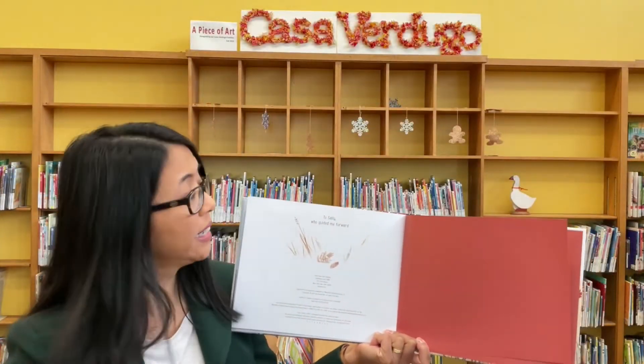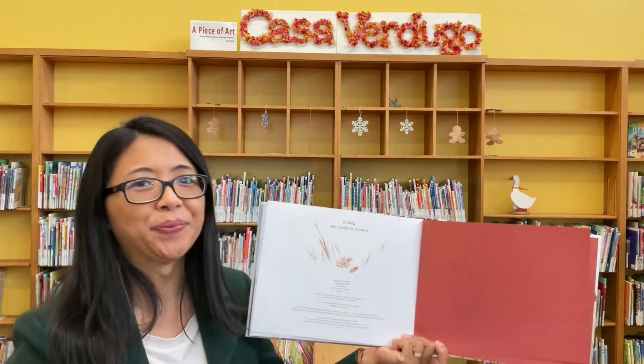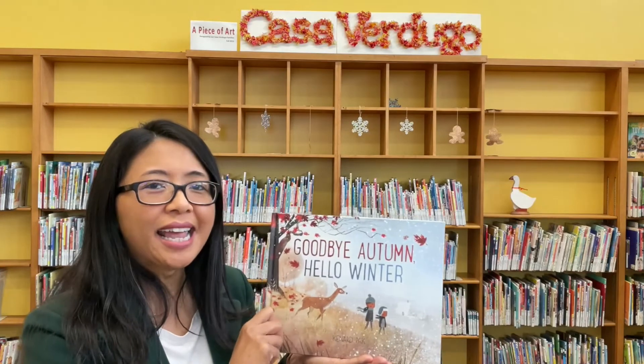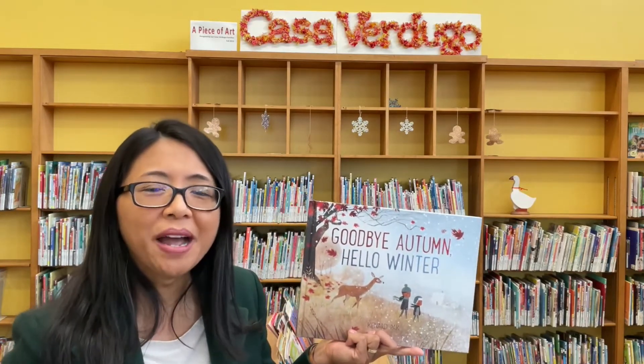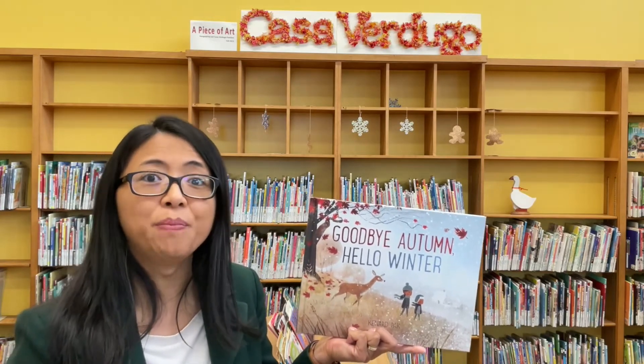The author dedicated this book to Sally, who guided me forward. And that's the end of Goodbye Autumn, Hello Winter, written and illustrated by Kennard Pak.